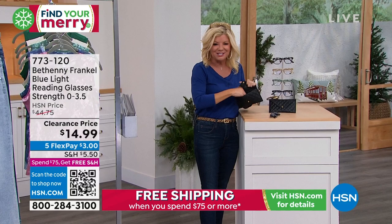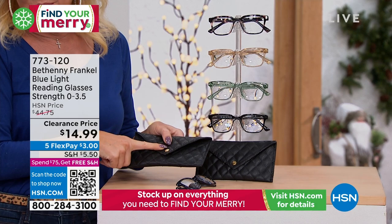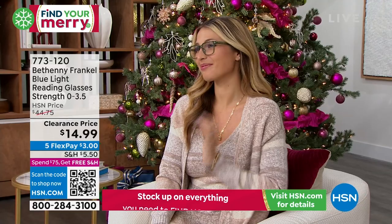Listen, these are $11.24. You couldn't get the case for $11.24 — that's with that additional 25% off. Can you believe this? I don't know about the case. $44.75.